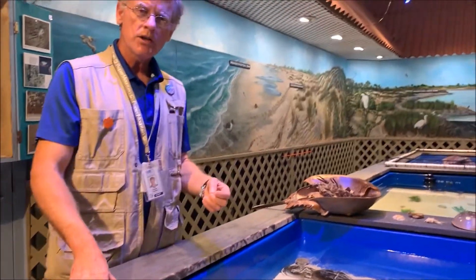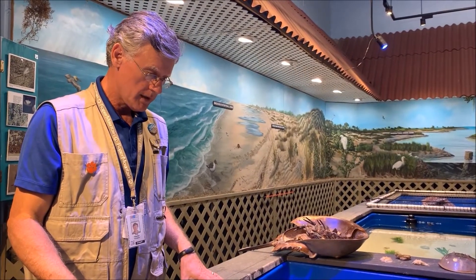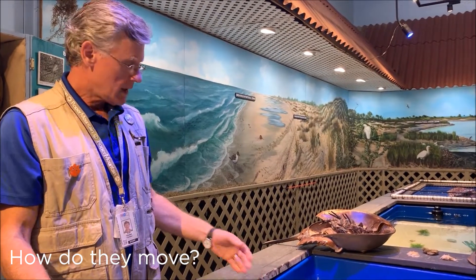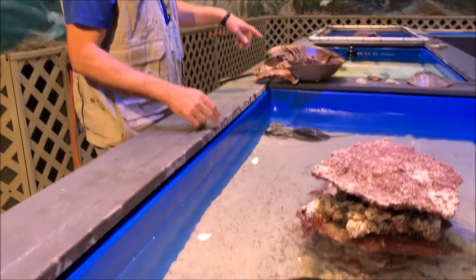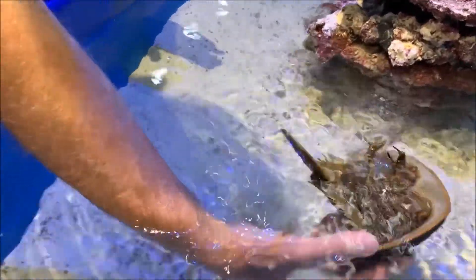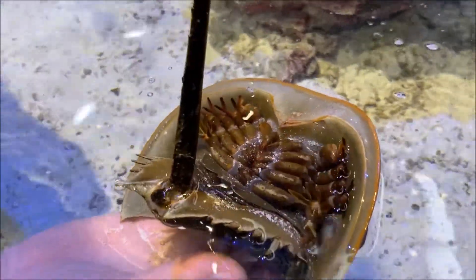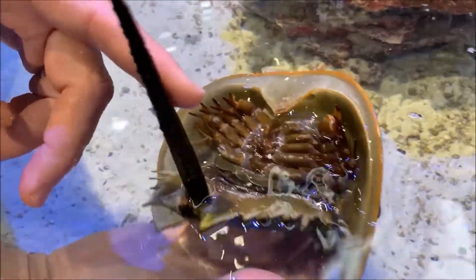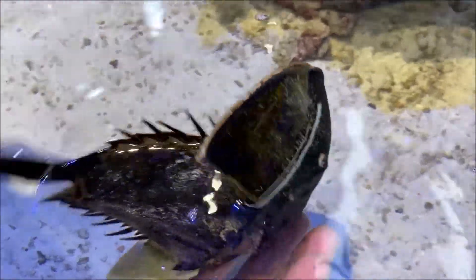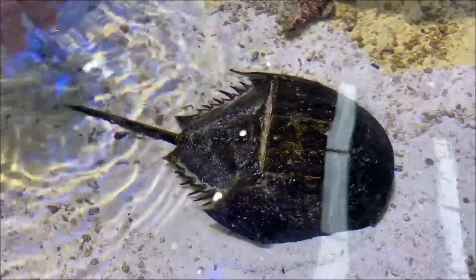They feed upon little snails, little crabs, marine worms. How do they move? They move along the bottom with their legs. They have 10 legs and they use those legs mainly to crawl and move along the bottom. They can even crawl onto land, especially when it's time for the female to lay eggs.